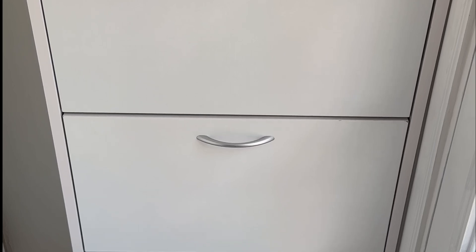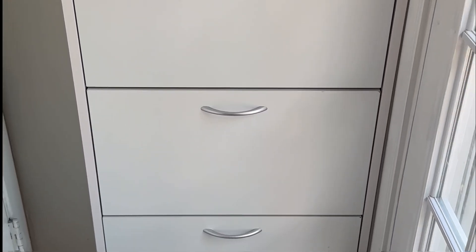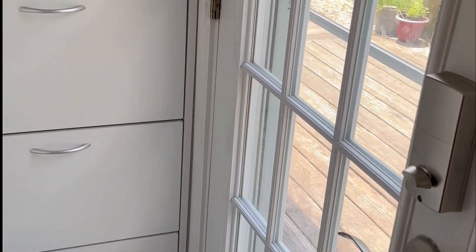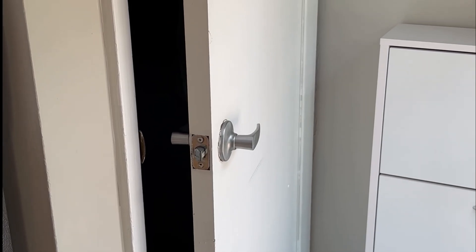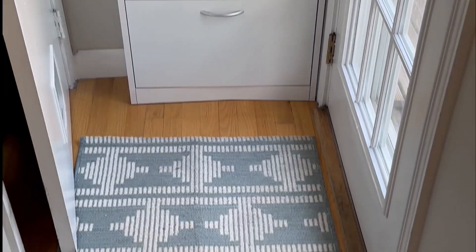Okay, but seriously, shoe clutter drives me absolutely crazy. I had this shoe organizing cabinet for well over a year now and it is holding up so well. As you can see, I have it placed in this tiny space between our back door and there's a door to our basement right here, so it's a tiny little space, and it has helped with our shoe clutter so much.